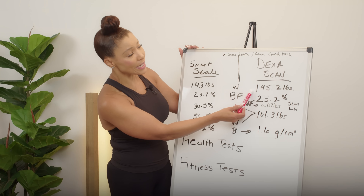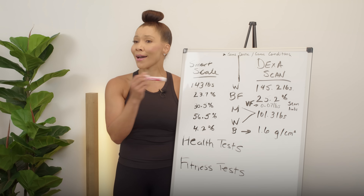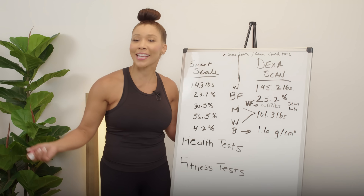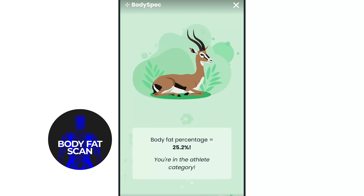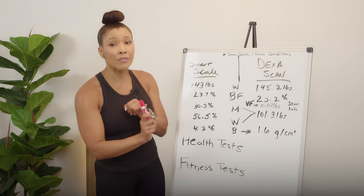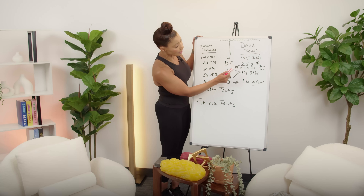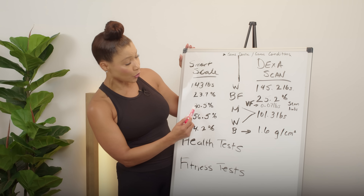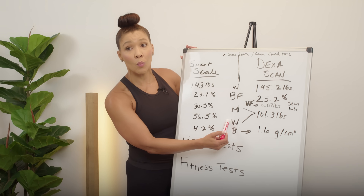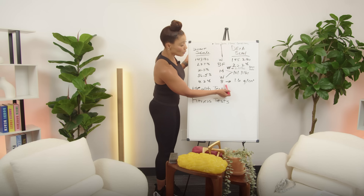To compare: when I did a DEXA scan, my weight was 145.2 pounds; on my smart scale at home, 143 — because at home I weigh myself naked, fresh out of bed, while for the DEXA I had clothes on. Body fat percentage on my DEXA scan was 25.2%, a little bit higher. You want to measure using the same device and the same conditions — measure every Monday morning as soon as you wake up, or pick your day and conditions and keep them the same. On my DEXA scan, muscle and water are combined together and called lean mass.